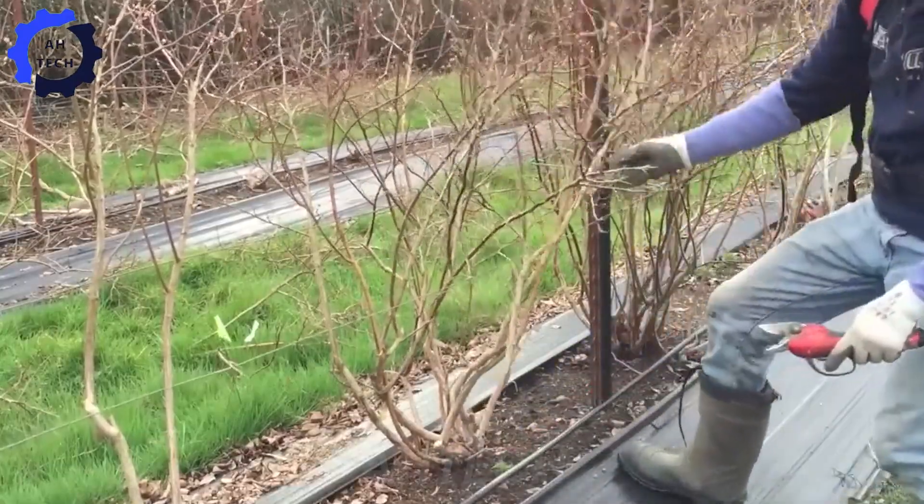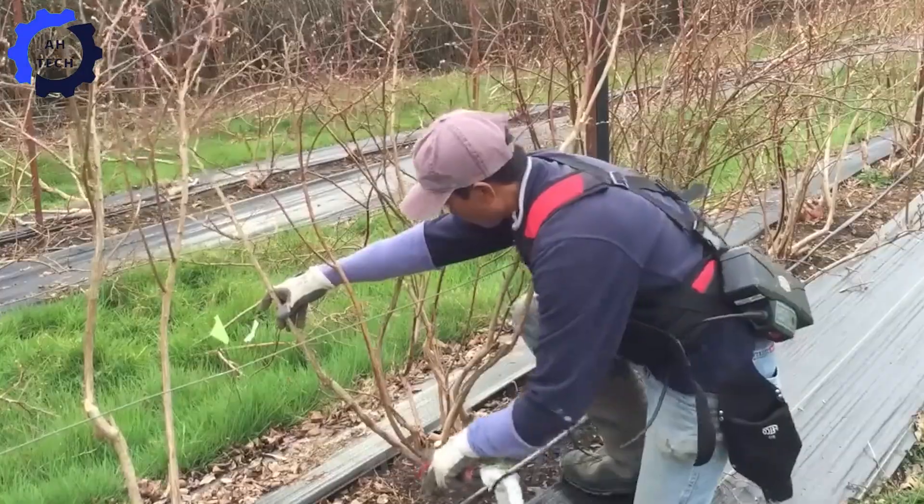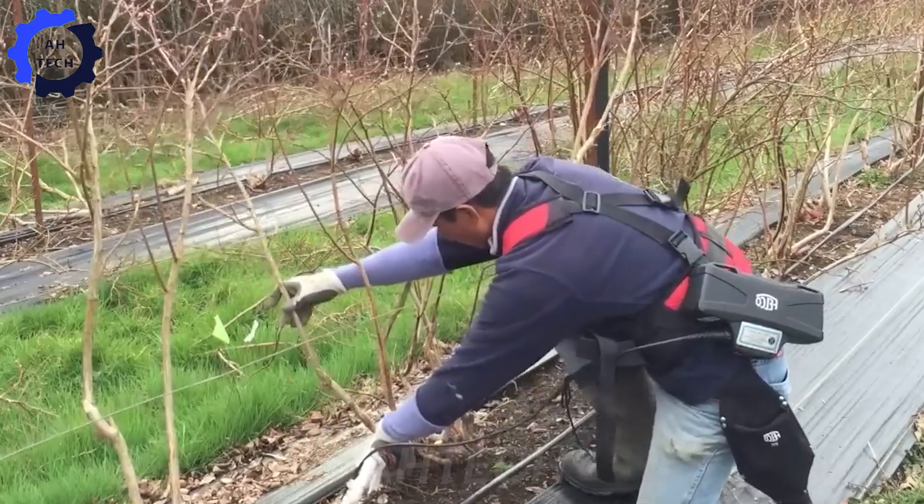But it doesn't stop there. Pruning your bushes is essential for healthy growth and abundant fruit. Let's help these plants thrive.